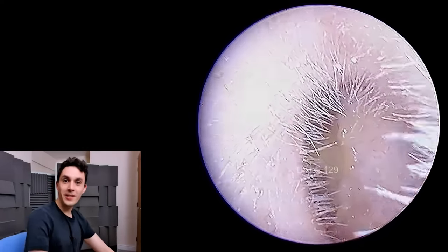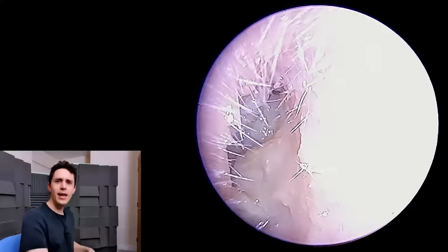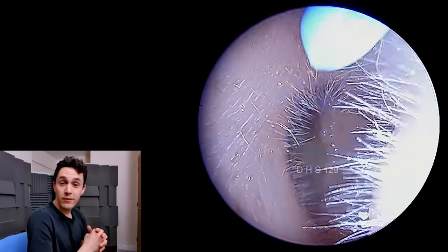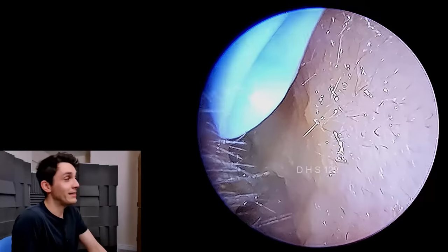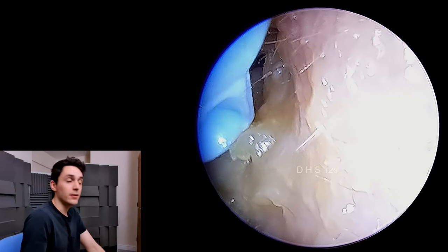Hey everyone, it's Connor here from Durham Hearing Specialists. I hope you're doing well and welcome back to another very interesting case. We have an infection here and I'm almost certain — 99% certain — that this is a yeast infection, which you may call thrush or candidiasis. So this is most likely a strain of fungi called Candida albicans.